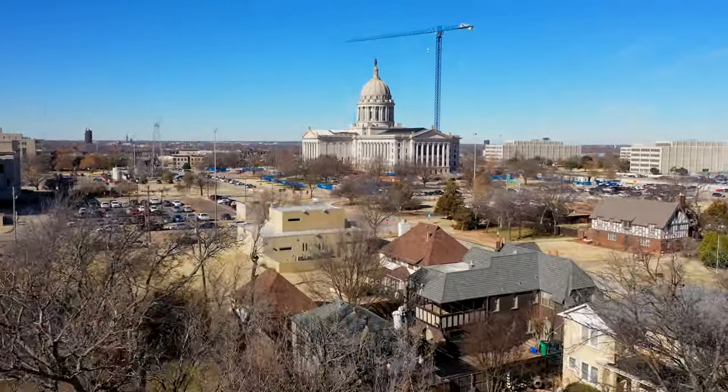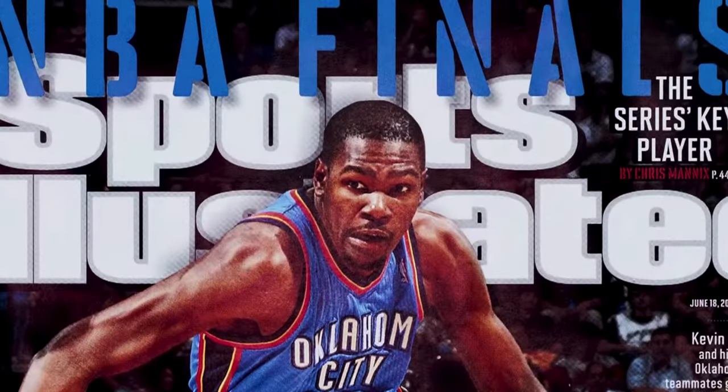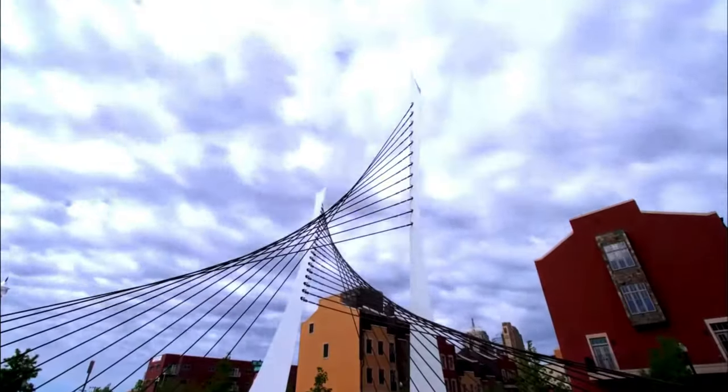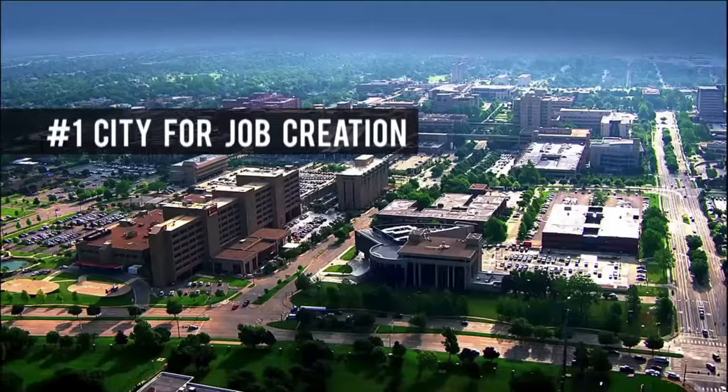For those sports fans in the neighborhood, it's a hop, skip, and a jump to take in an NBA Thunder game at the Chesapeake Arena. With so much going on in Oklahoma City, it's no wonder we're making the headlines.